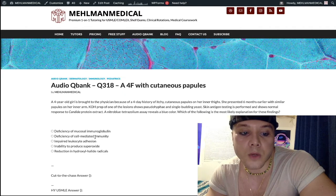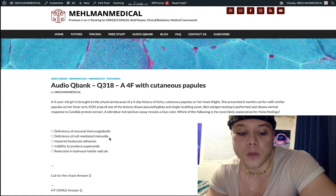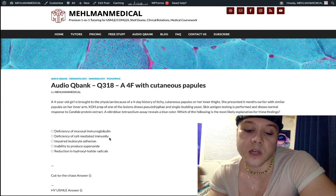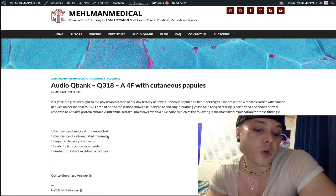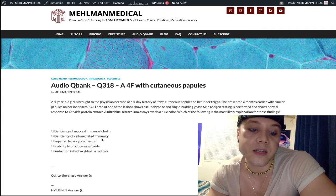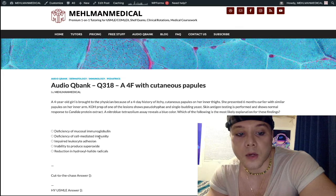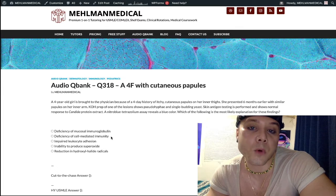Deficiency of cell-mediated immunity is the wrong answer — it's not chronic mucocutaneous candidiasis. This is also the answer for Wiskott-Aldrich syndrome, which is X-linked recessive: a boy with a triad of eczematoid skin lesions, immunodeficiency, and thrombocytopenia such as nosebleeds or petechiae. And also DiGeorge syndrome — T-cell deficiency. Those are classic diagnoses for cell-mediated immunity, where T-cells are involved and we're not getting antibody production specifically; that would be humoral immunity.